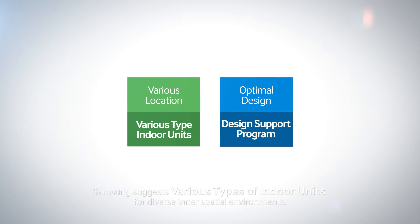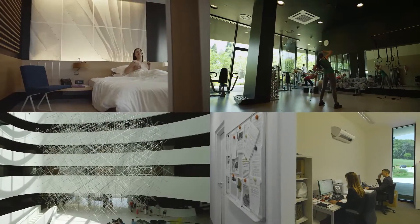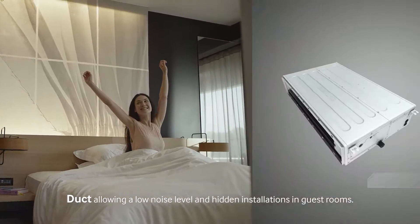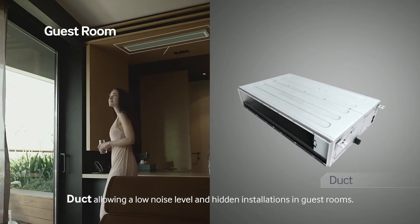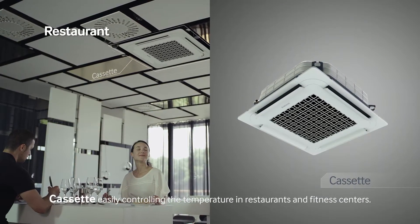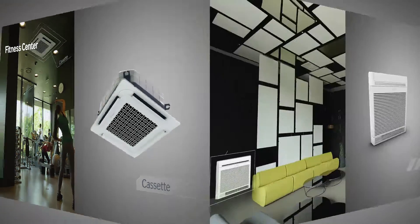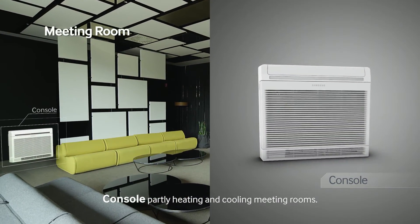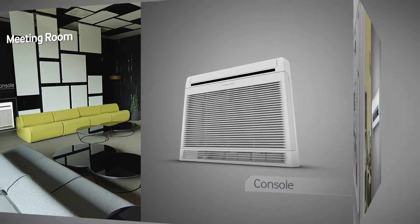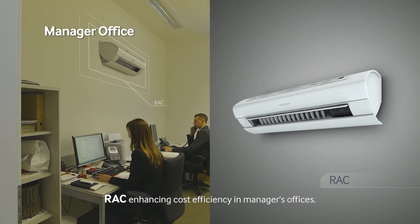Samsung suggests various types of indoor units for diverse interspatial environments. Duct, allowing a low noise level and hidden installations in guest rooms. Cassette, easily controlling the temperature in restaurants and fitness centers. Console, partly heating and cooling meeting rooms. RAC, enhancing cost efficiency in managers' offices.